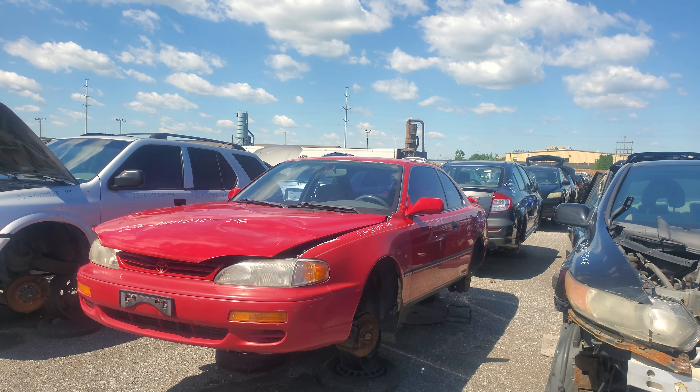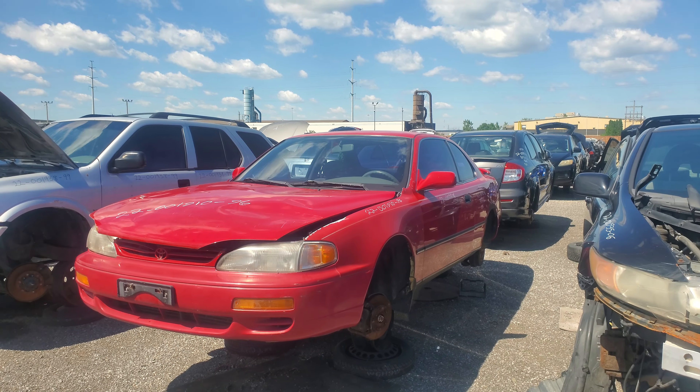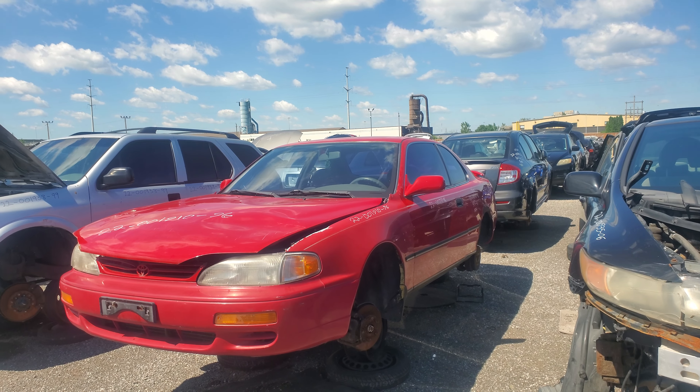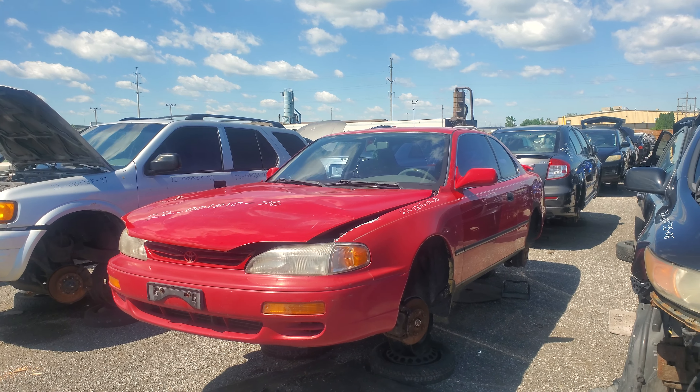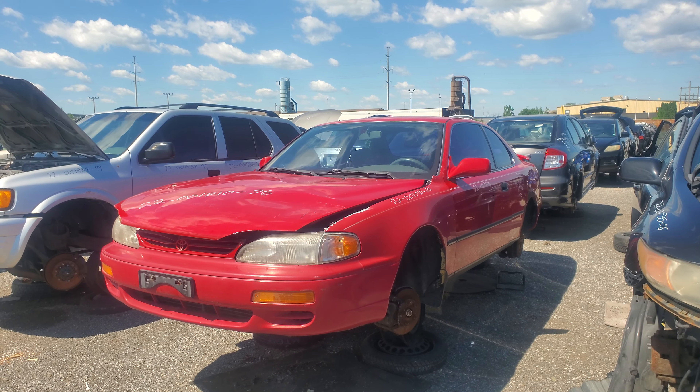Hey everyone, welcome to this video. My name is Mike and today I'm going to be showing you this 1996 Toyota Camry coupe. This is kind of a rare one being the coupe, but it makes it even more rare by an option it has — or rather doesn't have.